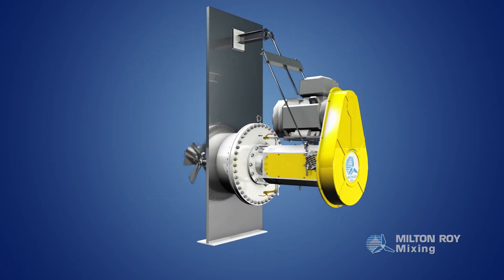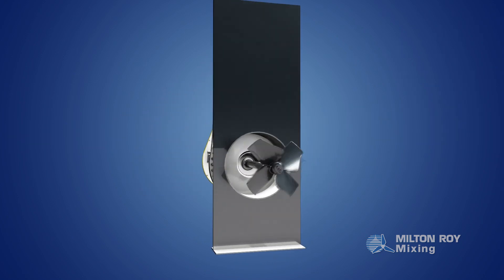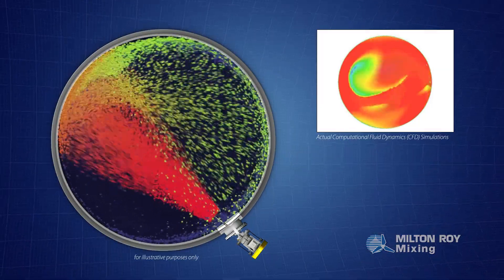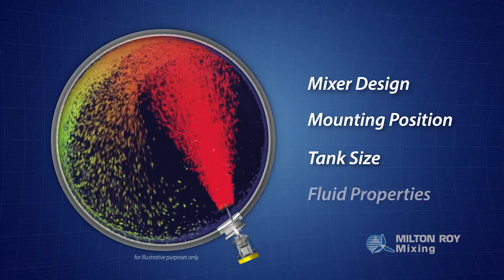To prevent BS&W from settling, operators typically use side-entry mixers for continual blending, which keeps BS&W in suspension. Milton Roy uses computational fluid dynamics to simulate fluid movement inside the tank for any process, based on mixer design, mounting position, tank size, and fluid properties.